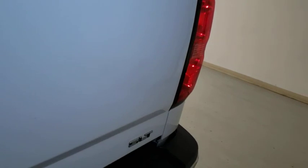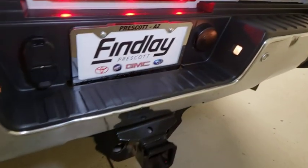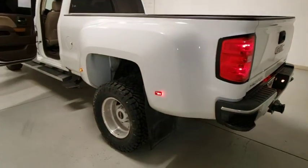Dual airbags, power steering, four-wheel disc brakes, floor mats, universal garage door opener, center armrest, electronic stability control, fog lights, security system.